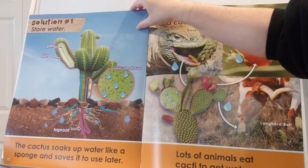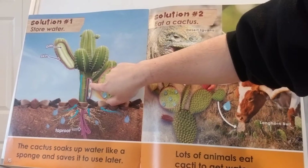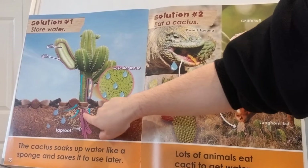Solution number one if there's no water: they can store water. The cactus soaks up water like a sponge and saves it to use later. It's got tissue right inside — like we have skin tissue, they have their own plant tissue. Their skin and the little pith right here — look at the roots, how they're going down and pulling the water up.